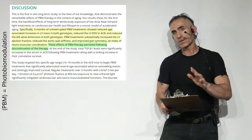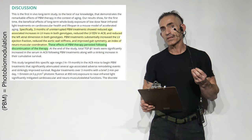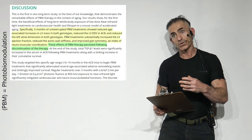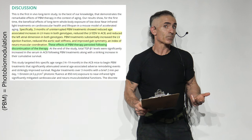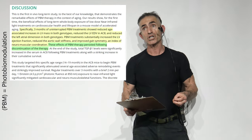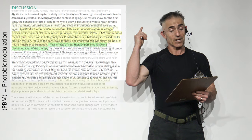Now this is something they probably did not anticipate — the improvement in neuromuscular coordination. That is something that will have to be delved into further in the future, but it was an exciting surprise. Something about TGF-beta-1 in response to photobiomodulation also affects neuromuscular coordination.